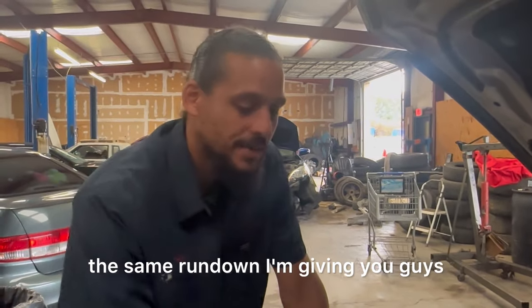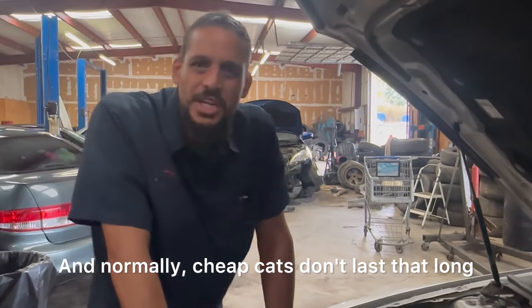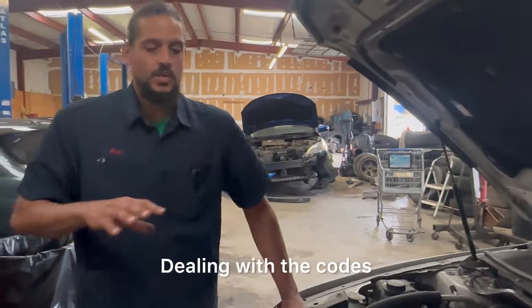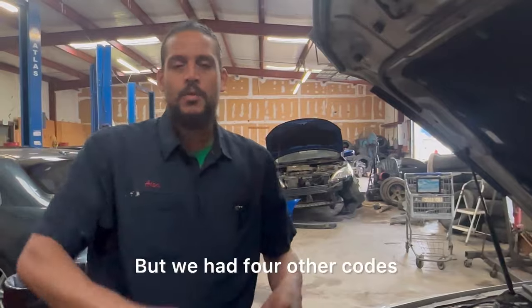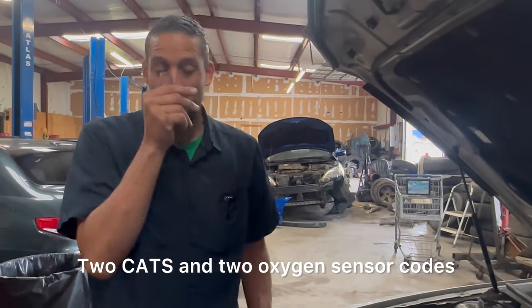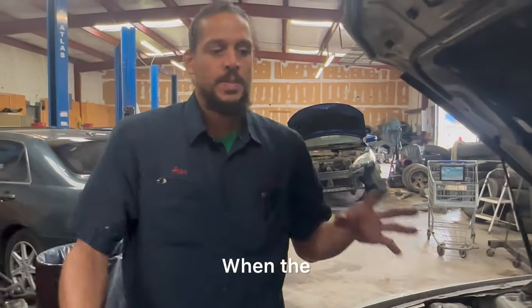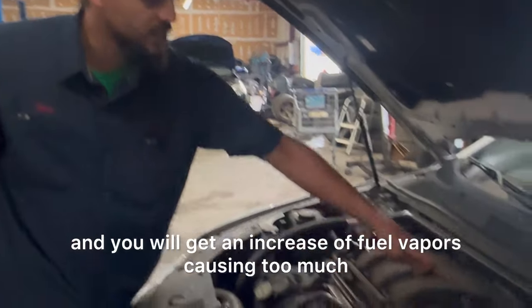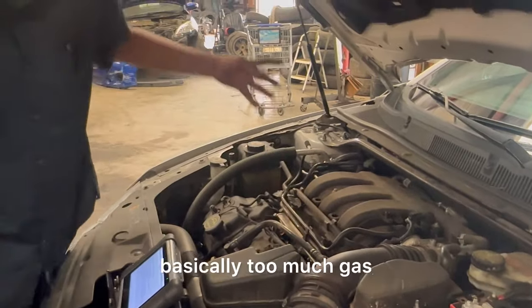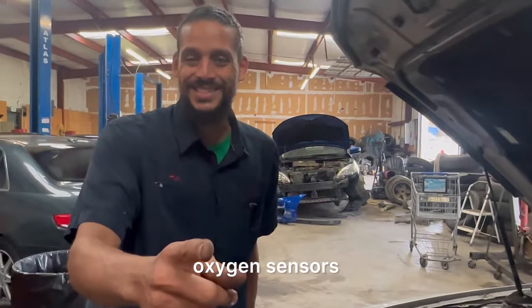I spoke with the customer and gave him the rundown. When I looked at the cats they look like cheap cats, and normally cheap cats don't last that long. This EVAP line injects fuel vapors into the engine to be burnt. When the car is moving, the tank is sloshing around fuel, which increases fuel vapors — causing too much gas — and that will throw off your catalytic converter and your oxygen sensors. That's why it's reading rich.